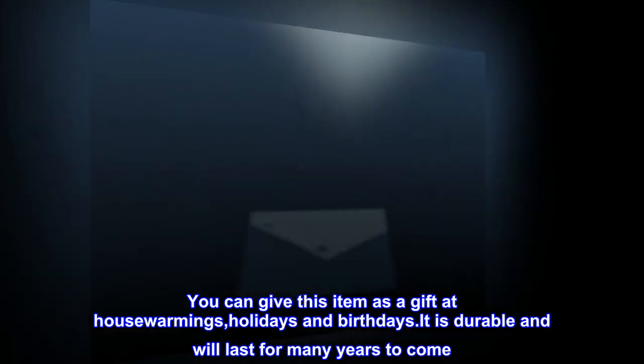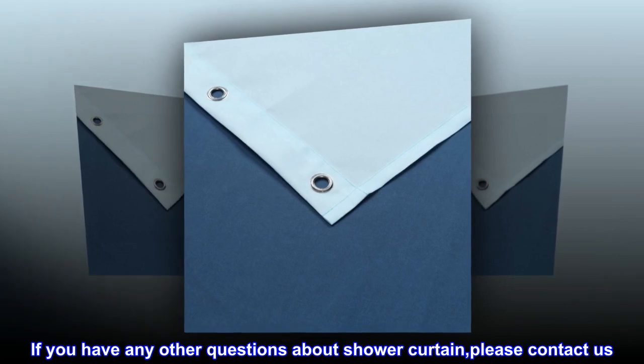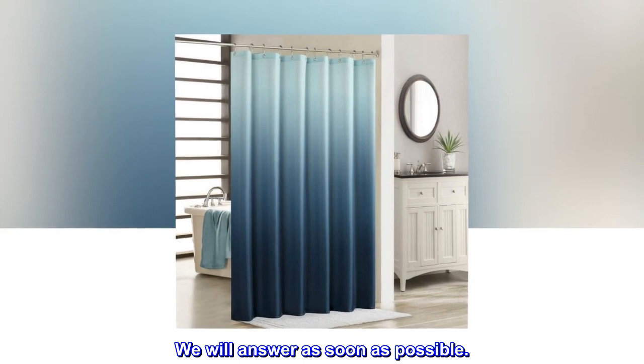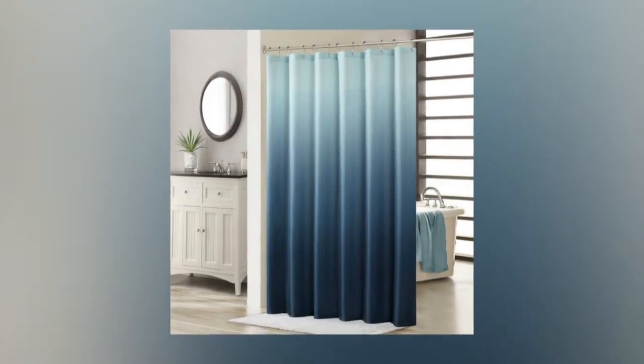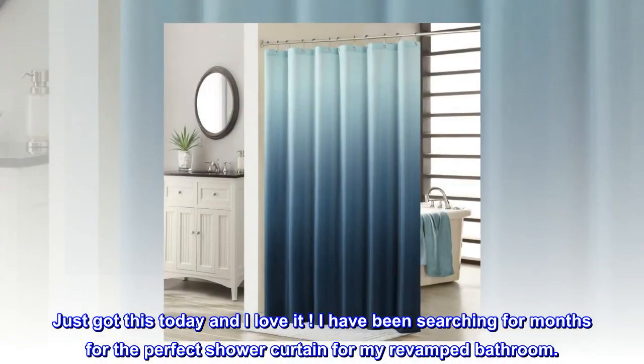If you have any other questions about the shower curtain, please contact us — we will answer as soon as possible. Top reviews from the United States: Pleased — exactly what I expected. Just got this today and I love it.